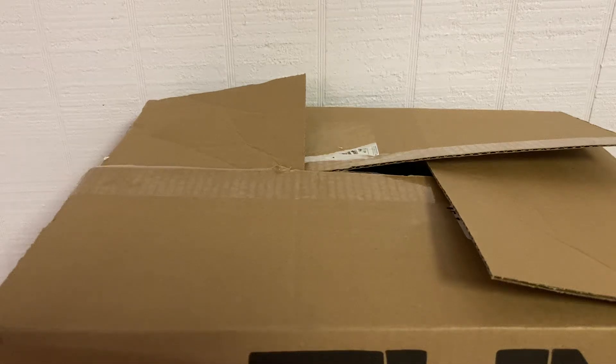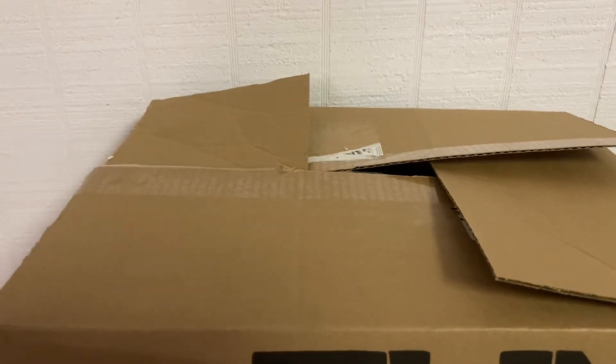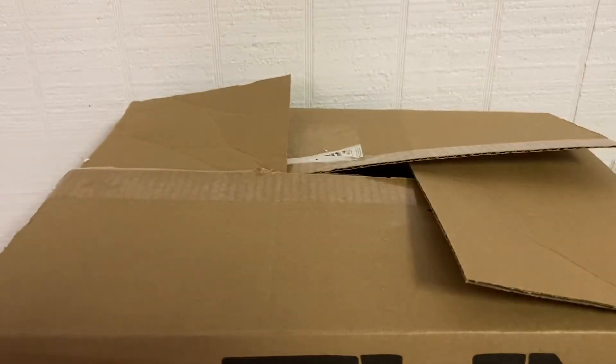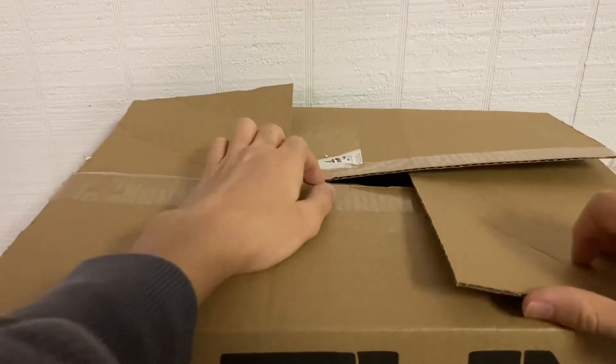Hey guys, diecastman24 here. Today I have a box that just came to my porch not too long ago. I was watching the Xfinity race — it's stage two — but I also want to apologize for not making a video in two weeks after William Byron won his second Cup Series race at Homestead in the 24 rainbow warrior car. Anyway, this might be from howlingcostumes.com but let's see what it is. I can see the NASCAR logo in there, so there's definitely some NASCAR stuff inside.